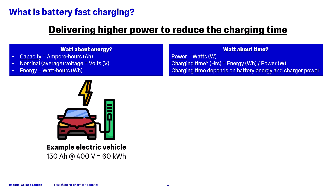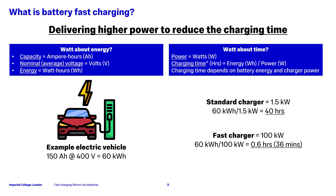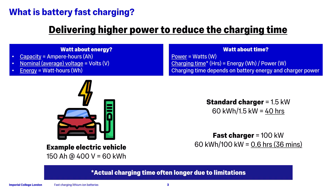For an example electric vehicle, this might use parallel cell strings where the capacity adds up to about 150 ampere hours. The nominal pack voltage might be around 400 volts, giving a 60 kilowatt hour battery pack. If using a standard charger with a power of 1.5 kilowatts, this would take approximately 40 hours to fully charge. If using a fast charger at 100 kilowatts, this would take around 36 minutes. Note that all of these times assume there are no limitations, and often in reality the charging time is longer due to limitations which we'll discuss later.